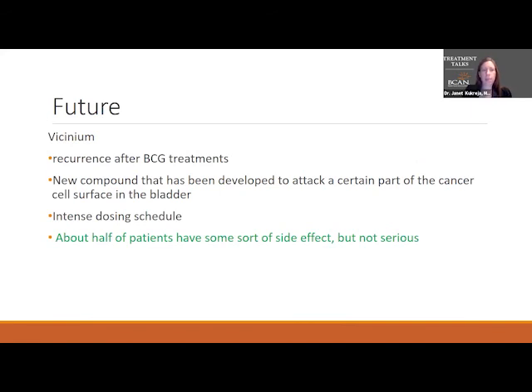Vicinium is used for recurrence after BCG treatment. This is a new compound that attacks certain parts of the cancer cell surface in the bladder. It has an intense dosing schedule — twice a week for 12 weeks, then once a week for another 12 weeks, then every other week for three years. So it's a lot of visits to the urologist, but it does have some efficacy and the side effects are not serious. Most patients do pretty well with it.